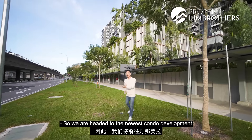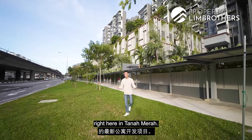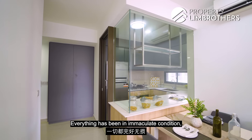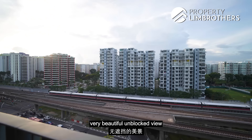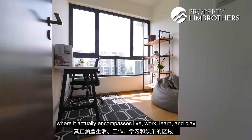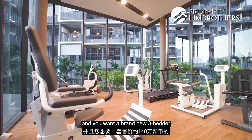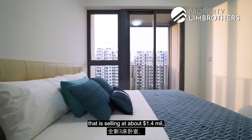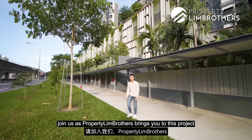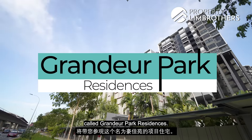We are heading to the newest condo development right here in Tanah Merah. It feels much bigger than 893 square feet, everything has been in immaculate condition, very beautiful unblocked view. If you want to live in an area that encompasses live, work, learn and play, and you want a brand new 3-bedder standing at about 1.4 million dollars, join us as Brolin Brothers brings you to this project called Grandeur Park Residences.